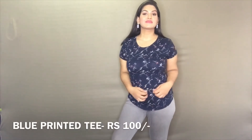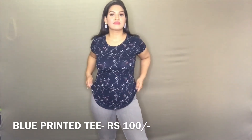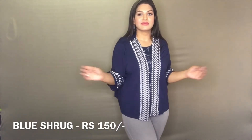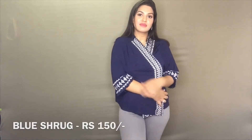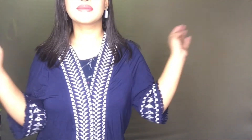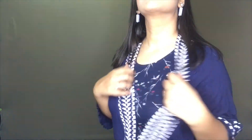Sarojini Nagar is an excellent place to shop for amazing basic t-shirts. I picked up this printed blue t-shirt which looks so stunning with denim — I like to use these t-shirts on a daily basis. I also picked up this embroidered shrug, which is so comfortable and high quality. For the price point it was a steal and I cannot wait to style it with so many things.